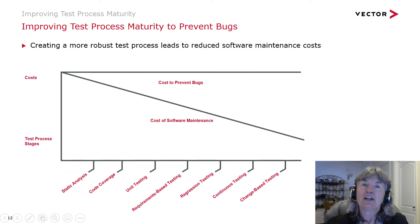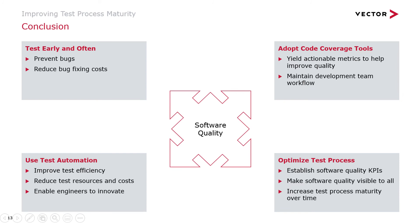By adopting and improving your test process maturity, you're actually driving down your cost of software maintenance. The more of these stair steps that you deploy, the lower your software maintenance costs are going to be. In conclusion, you really want to test early and test often, be in a bug prevention mode to reduce the context switching engineers go through and reduce the costs of bug fixing. You want to use test automation tools where you can — static analysis, code coverage, regression testing, continuous testing, change-based testing, and developer-led testing all offer opportunities for automation throughout the test process maturity stair step.